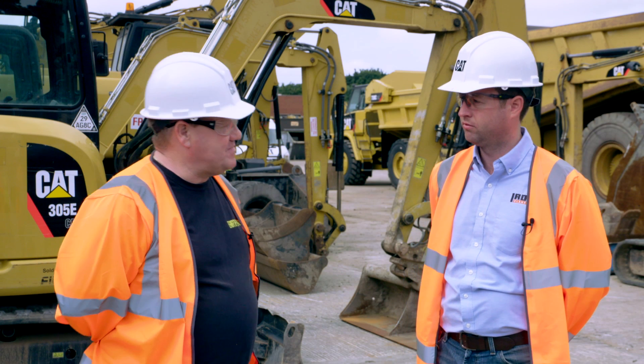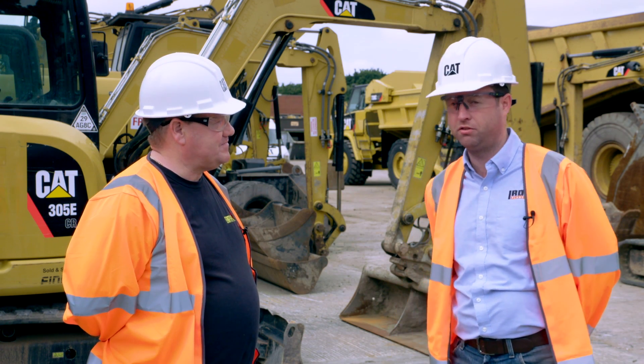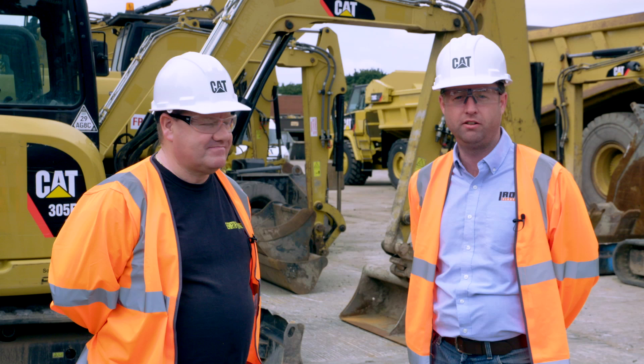Well thanks for joining us today Colm, it's been great and I'm looking forward to coming to the auction. Not a problem Nick, and just for everybody to remember — if you want to get online and have a look at the inspection reports on the website, pre-register for the auction at www.ironplanet.com/UK. See you there on the 18th.